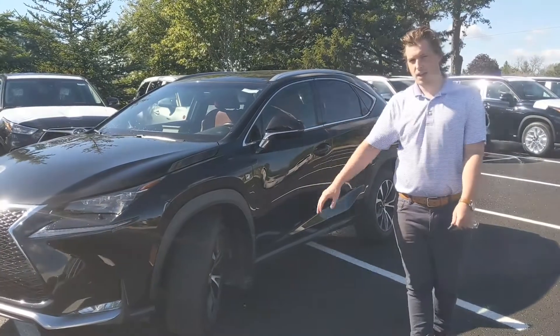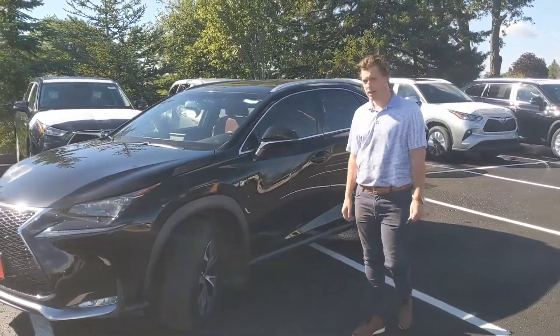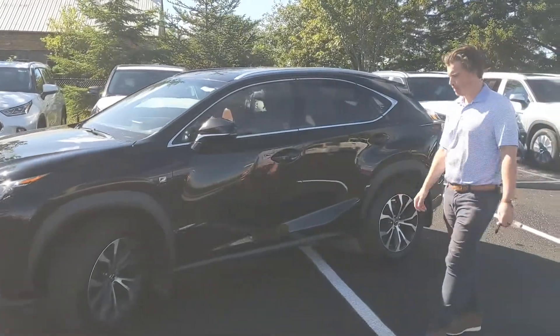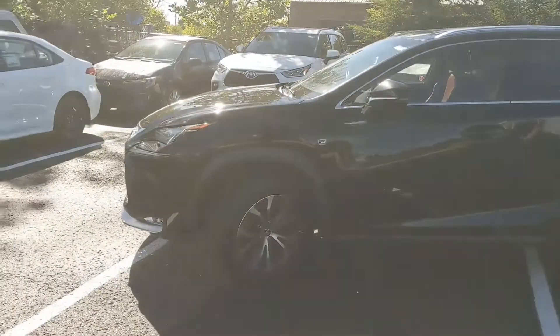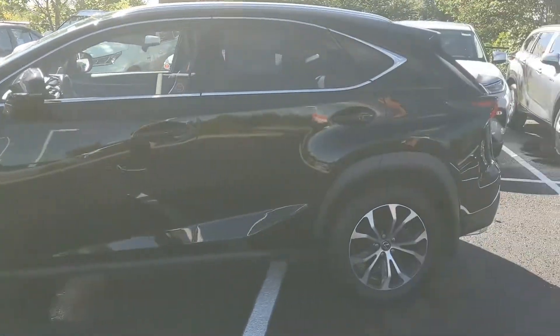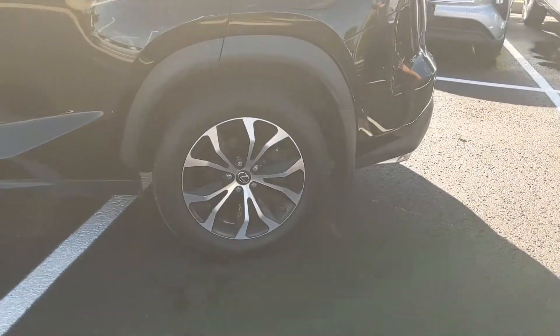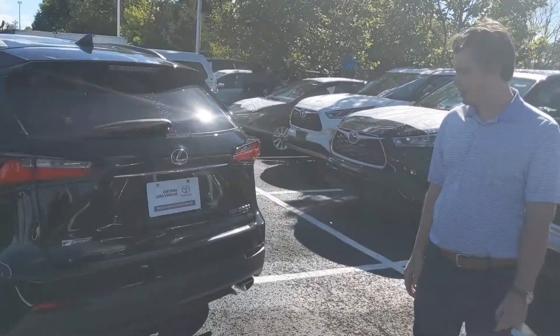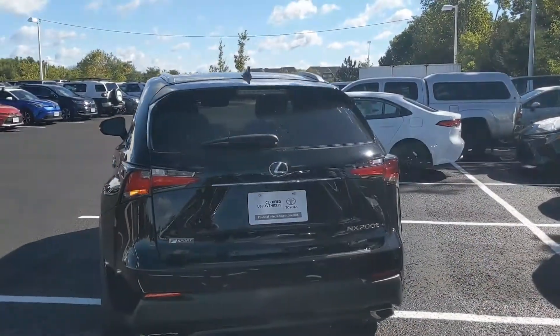This car has a very sporty design and looks great. It's a nice black color, and it actually has the red leather interior too, so it really shows well. It's got Michelin tires on it, and it is the F Sport package — an NX200T with a power liftgate.